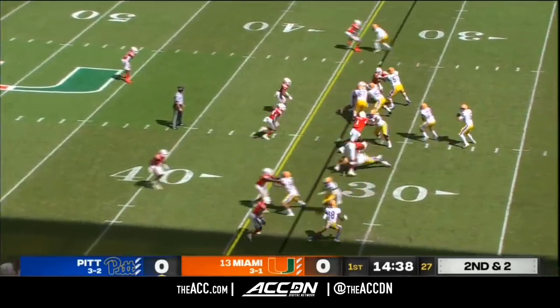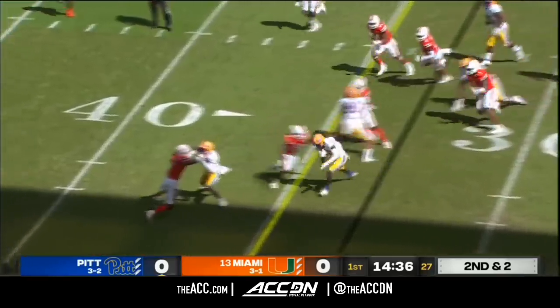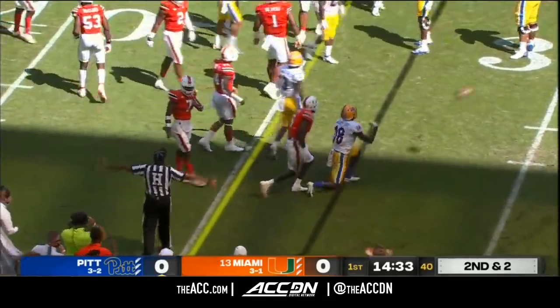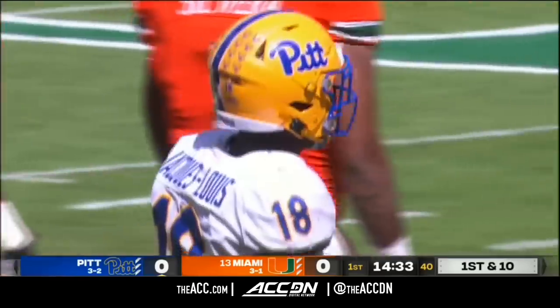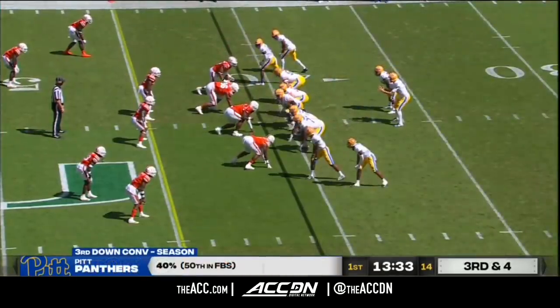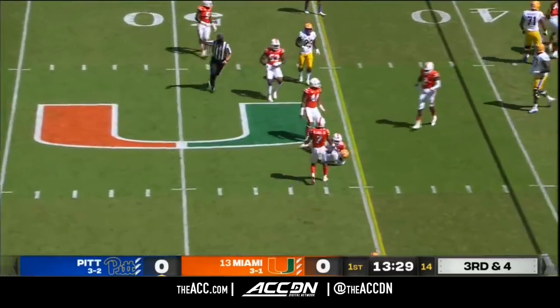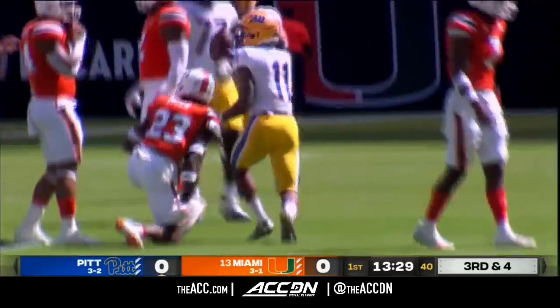Look at the ball coming back to the big field. That's going to be Shockey Jacques-Louis on the receiving end. Close to a first down, looks like he's going to pick it up. Miami brings just four. Yellen over the middle, hits Mack. This time he hangs on, and that's going to be a first down.